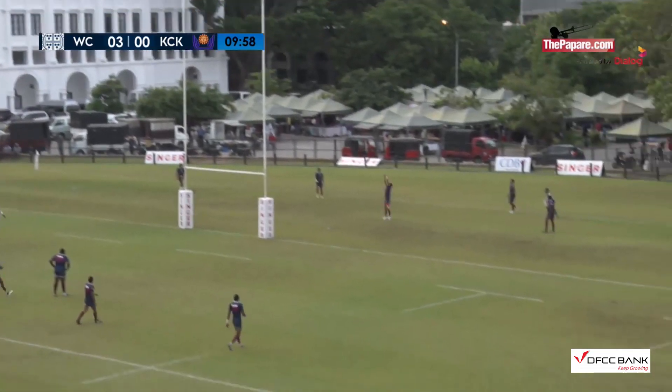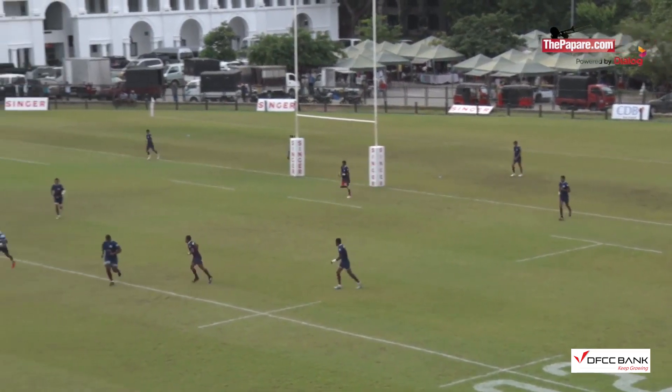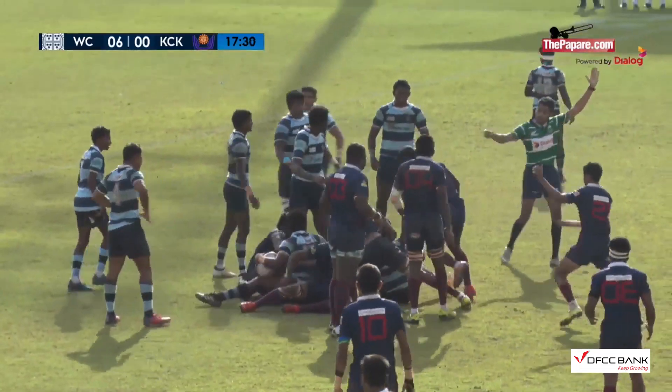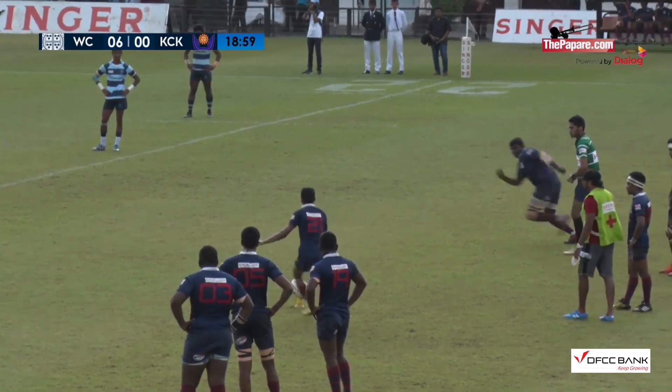And the second kick — it was a peach! Wesley leads six points to nil. But should it have been given to the speedster wearing number 11 on your left? When we look at the team card, he's supposed to come off the bench.